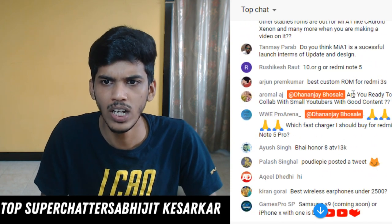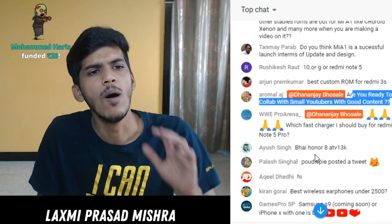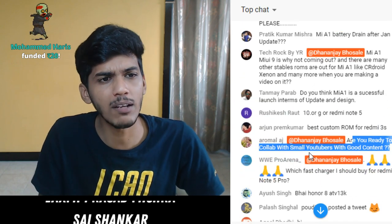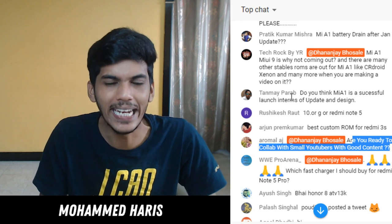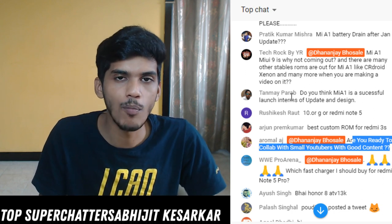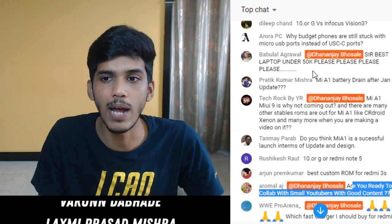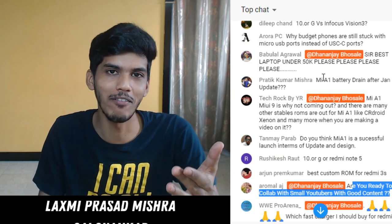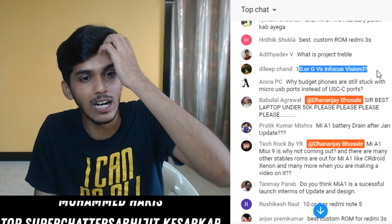I am always ready to collab with small YouTubers. Do I think Mi A1 is a successful launch in terms of update and design? I personally think that when it comes to software, Mi A1 took a big hit compared to any other device Xiaomi had launched. Redmi Note 5 Pro is a perfect device which you should prefer over Mi A1. Regarding Mi A1 battery drain after the January update - yes, batteries can be draining. Do a factory reset once - that's the only hope at this moment.